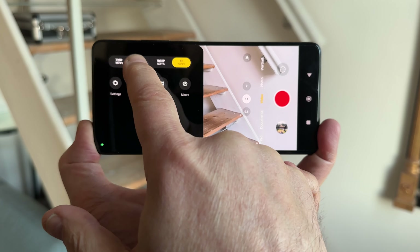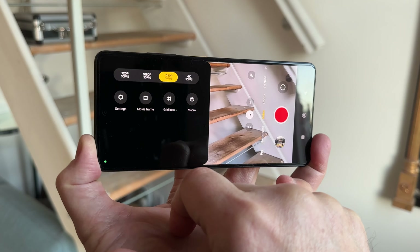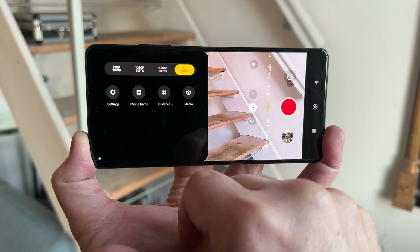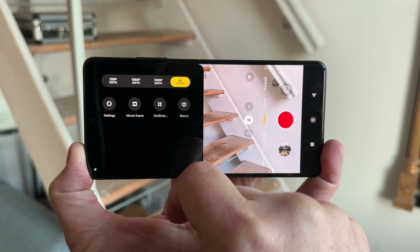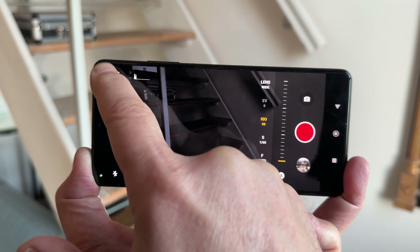When it comes to video, the Poco X5 Pro can shoot 60 frames per second, but only at 1080p. If you do want to shoot in 4K resolution, then your max frame rate is going to be 30 frames per second. There's no 24 frames per second option in this device, even in the Pro Video mode.